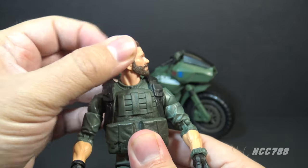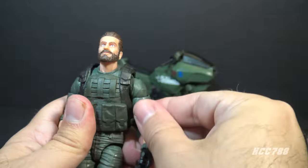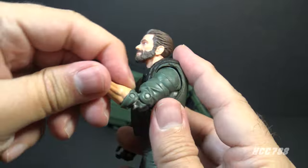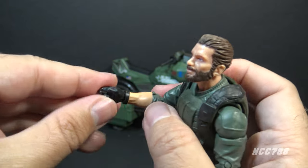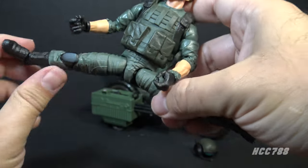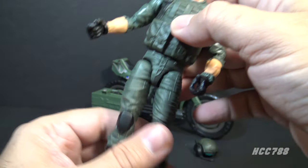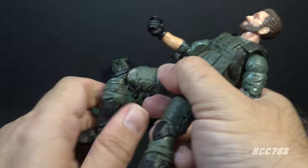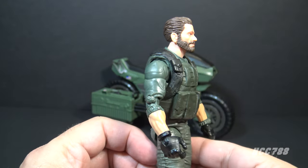The articulation is what you would expect from a Classified figure — excellent range of motion on the head. The arm swings up at the shoulder but not very far; it does swivel at the shoulder all the way around. He has a swivel on the upper arm and double-jointed elbows. The wrists have swivels and his right wrist has both a swivel and a hinge. Movement at the torso is hindered a little by the flak jacket. He has an excellent leg split but you do have to pop his legs back in the sockets when you move them back — these hips are a little loose.